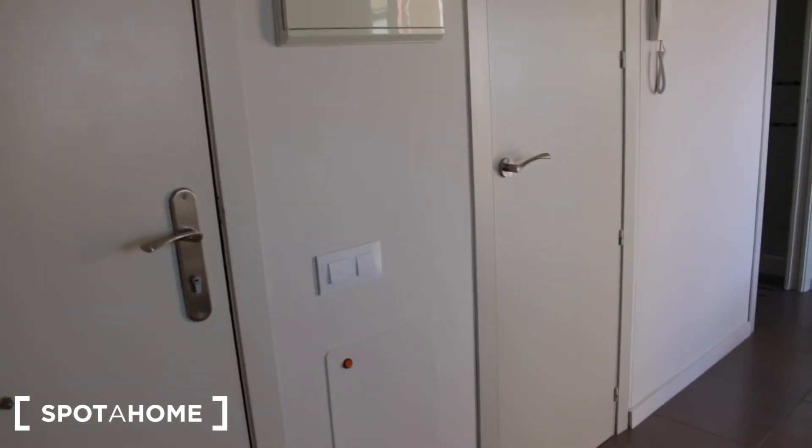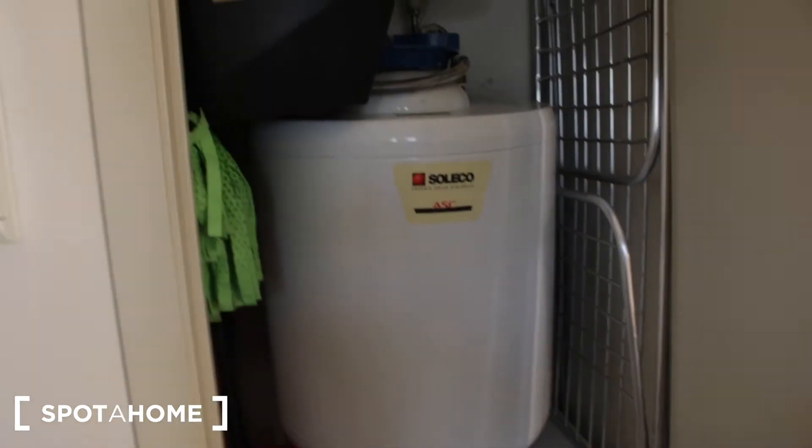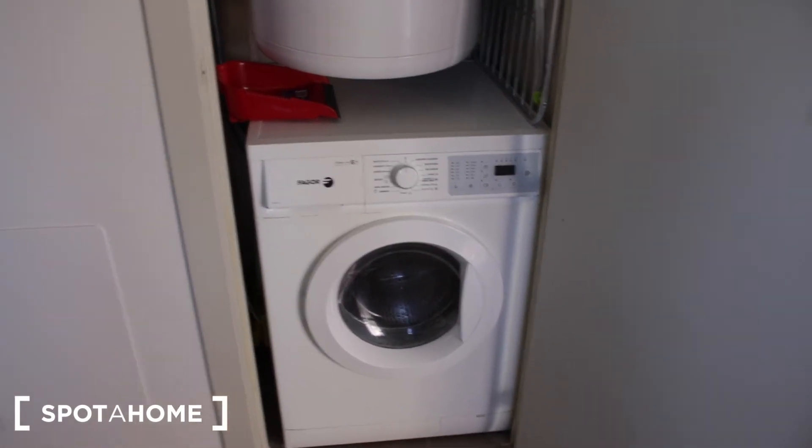This is the entrance door, and behind this door we have the laundry room with the boiler and a washing machine.